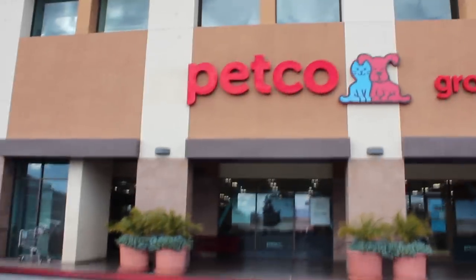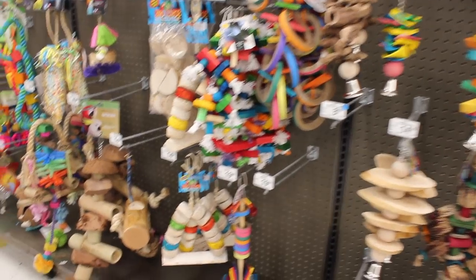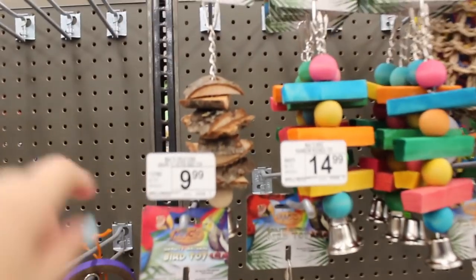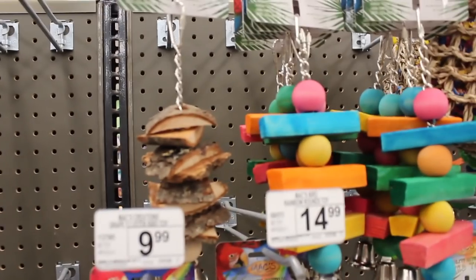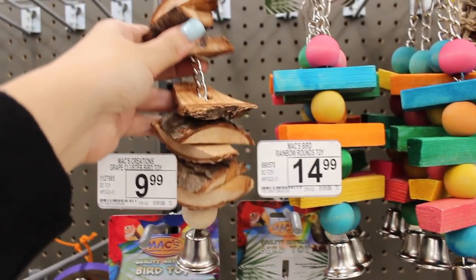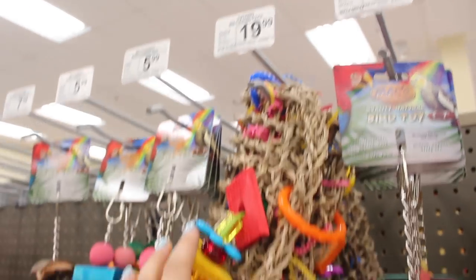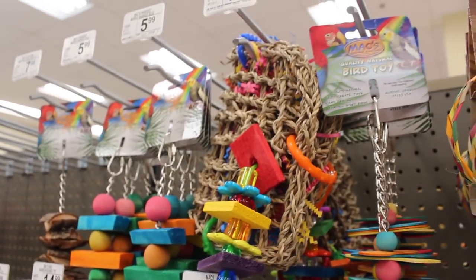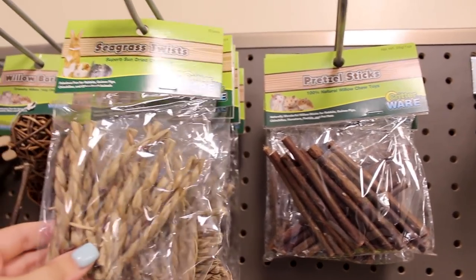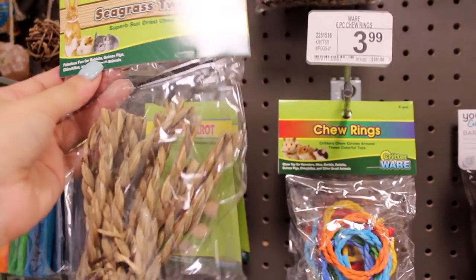Here we are at Petco. I'm going to pick up some little toys. One thing I like about Petco is they've got a lot of fun little toys. Actually, some of the bird toys are really good for bunnies too — a bunny could easily have fun with something like this. I really like this little foraging pouch, that's kind of cute. Something like this would be perfect. Seagrass twists, because I can just give one to each bunny.